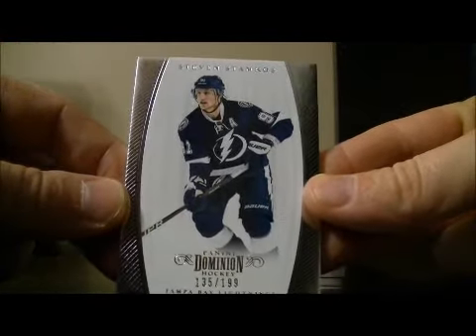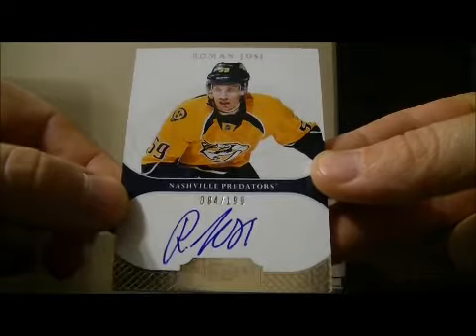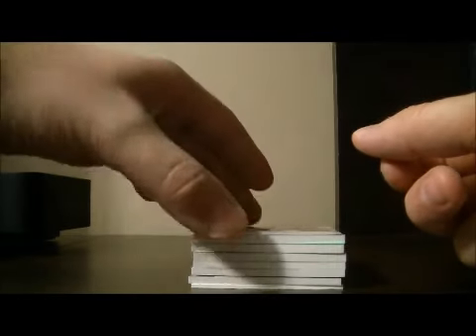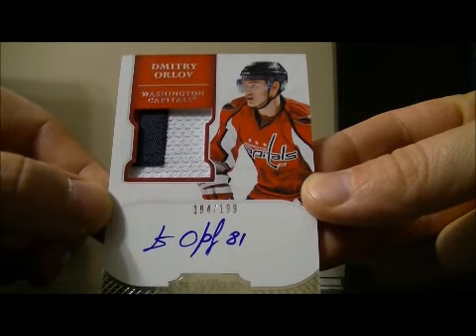Base for the Lightning of Stephen Stamkos, 135 out of 199. And we have an auto rookie for the Preds of Roman Yossi, 84 out of 199. We have a patch auto rookie for the Capitals of Dimitri Orlov, 194 out of 199.